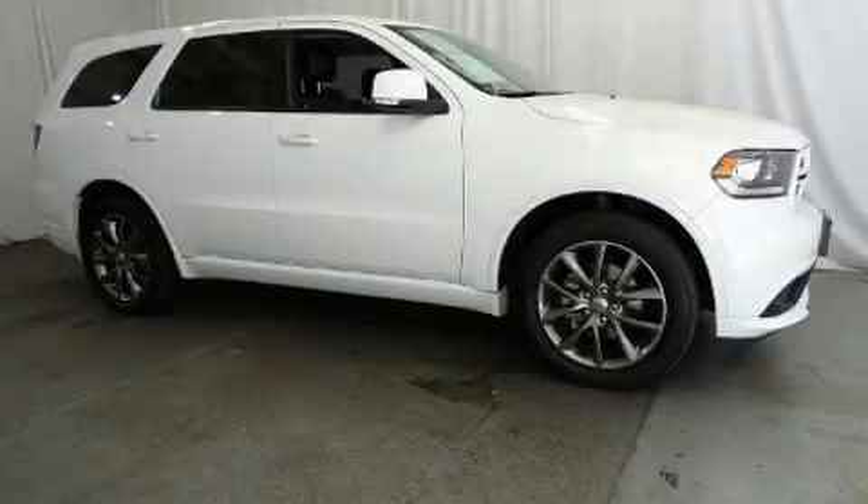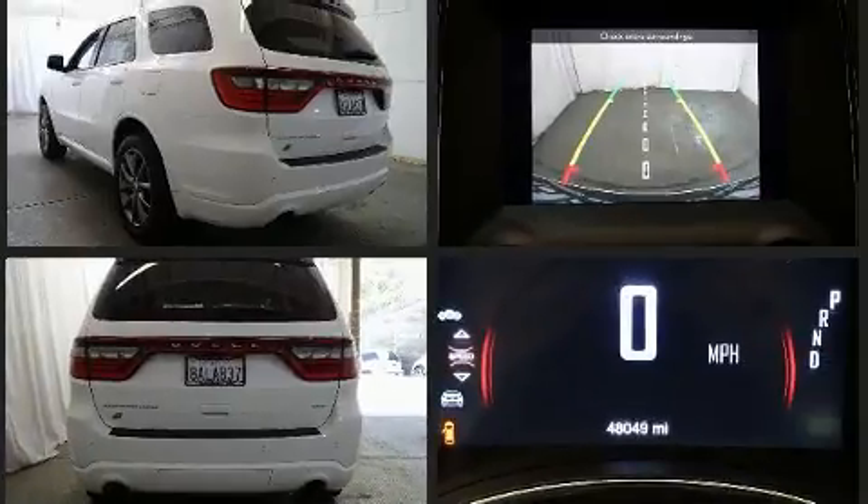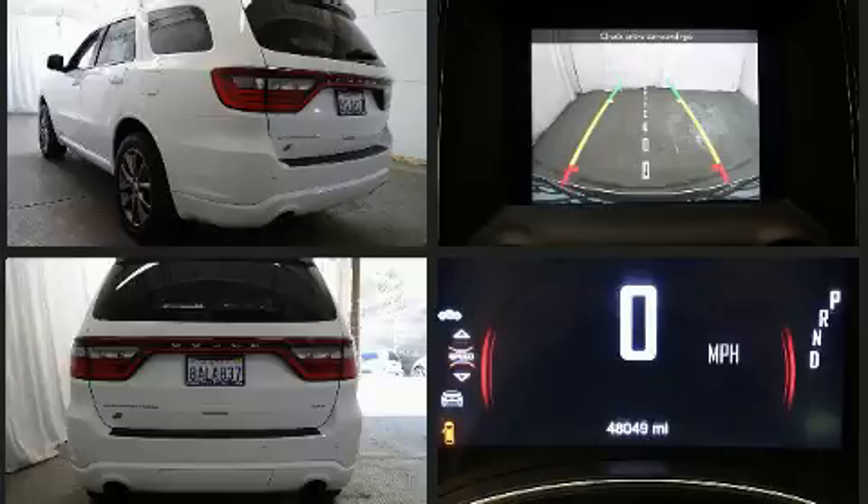Load your family into the 2018 Dodge Durango. Smooth gear shifts are achieved thanks to the refined six-cylinder engine, providing a spirited yet composed ride and drive. A wealth of standard features mean that you no longer have to sacrifice.